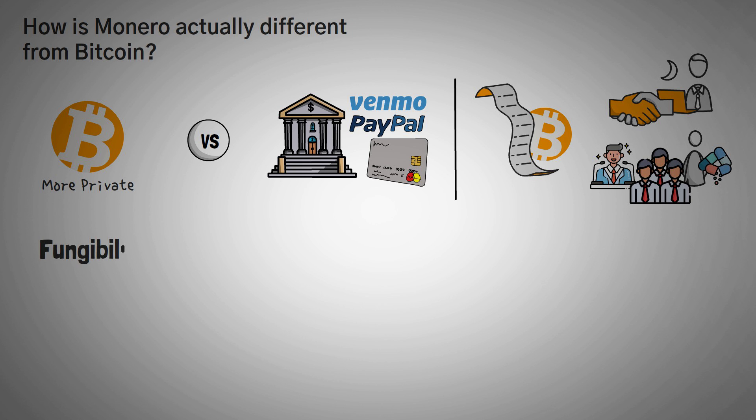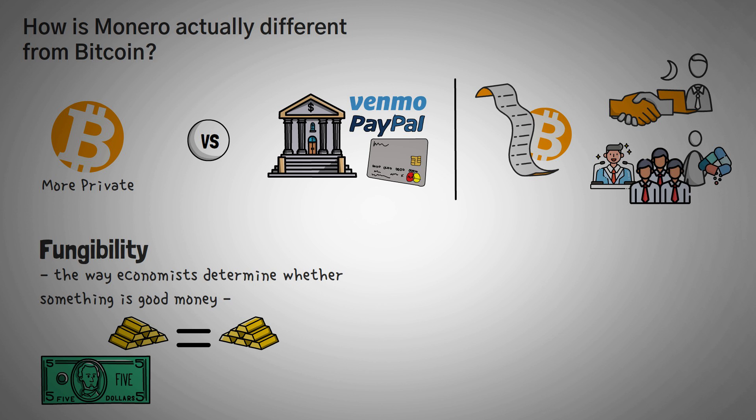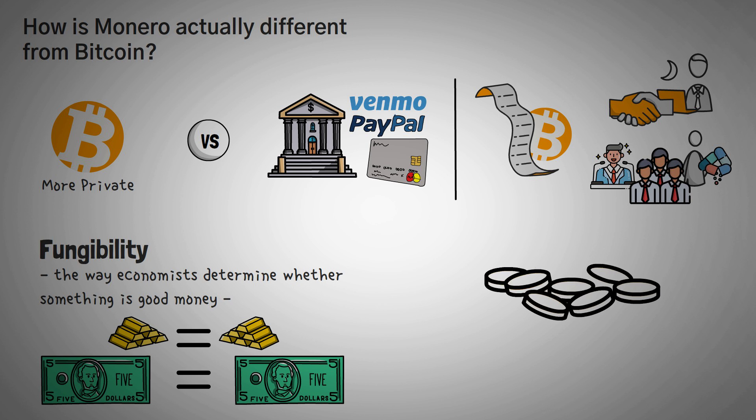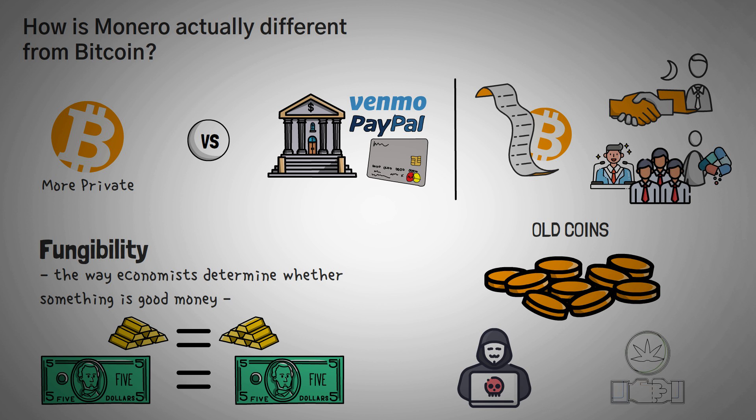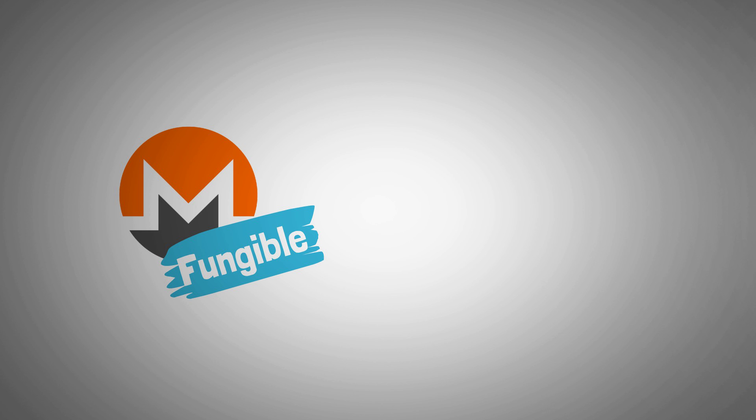In economics, fungibility is the way economists determine whether something is actually good money. Dollar bills may have different designs or serial numbers, but they are all worth the same amount — one United States dollar. Bitcoins and other cryptocurrencies can be traced to a certain extent, so old coins that were used in a hack or maybe even a drug deal may be unwanted because of these past issues. Monero, however, is completely untraceable, so it is actually completely fungible — not just in terms of value, but in terms of traceability.